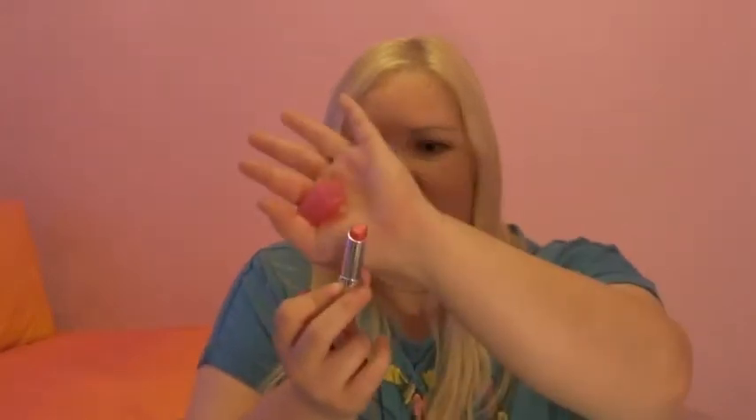Next I have two lip products. One is Revlon — it's the Sorbet Lip Butter. Could anyone else never get these things open? It's a beautiful bright pink colour and I just wear it a little bit sheer — I blend it with my finger. I don't like it so in-your-face but it's a very pretty colour.